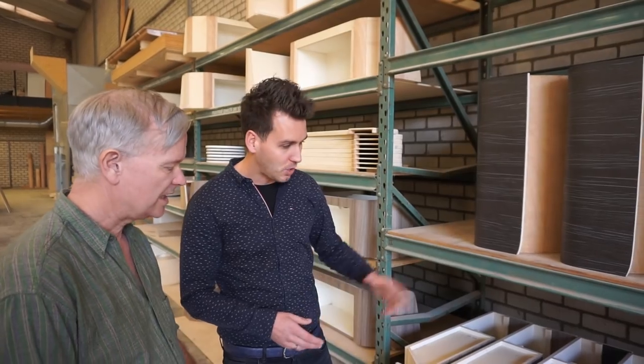Here you can see for example the electrics cabinet and the gas cabinet - of course in black and white, and wood and mood - two different styles. It's all made from plywood with the HPL finish.